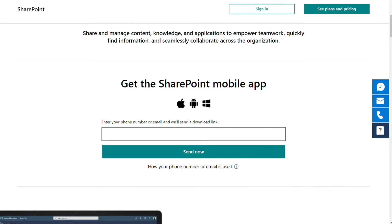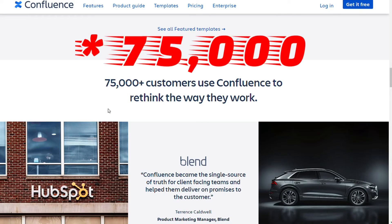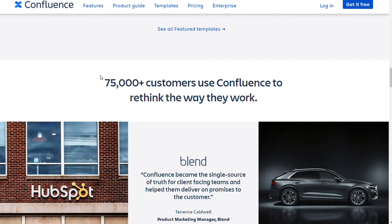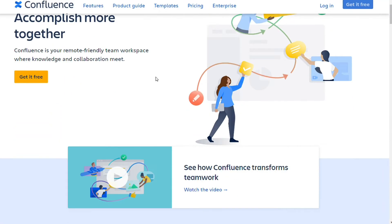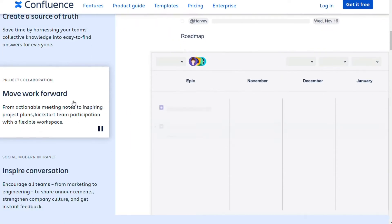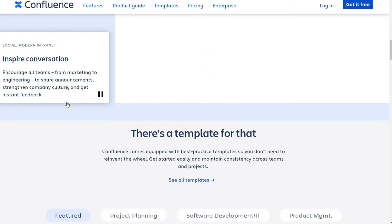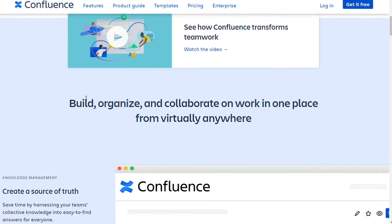Created in 2004, Confluence is a cloud-based document management and collaboration tool used by 60,000 users worldwide. It was created by Atlassian, the founders of Jira and Trello, and is used by companies like LinkedIn, Audi, and the New York Times. The collaboration tool is designed for sharing, storing, and working on various business documents or tasks. Users can create project timelines and tasks, write and share project requirements, write meeting notes, and more in tandem with other colleagues.